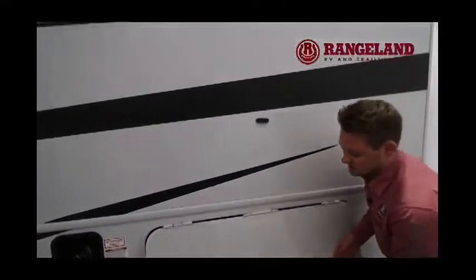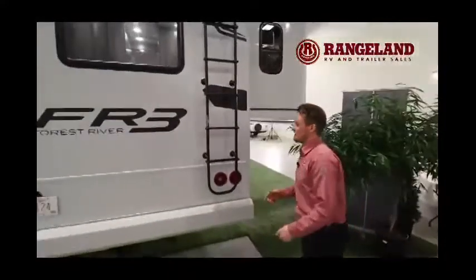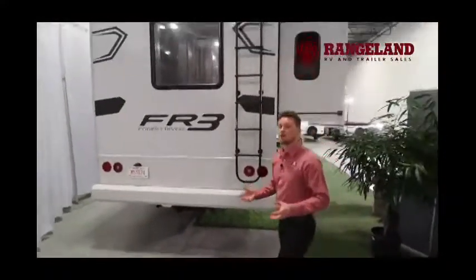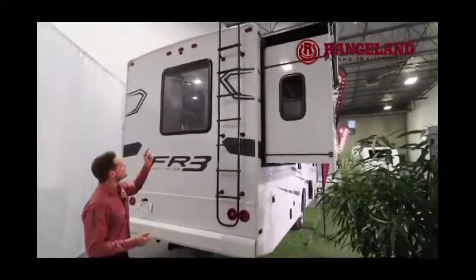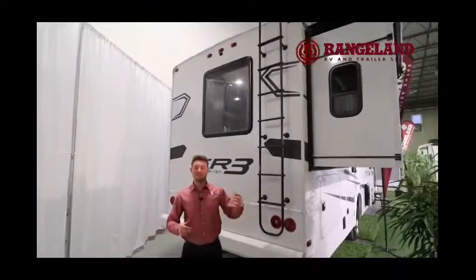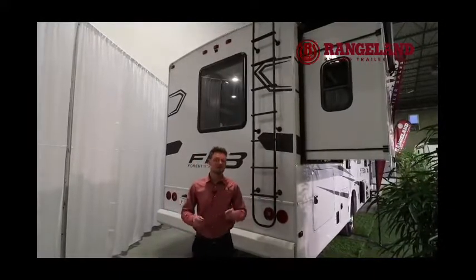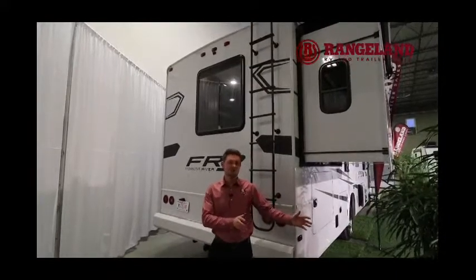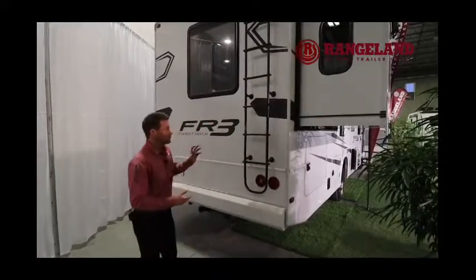This motorhome comes from the factory with a 100-watt solar panel pre-installed on the roof, so you're covered on both ends with generator and solar. After you're at the back, there's a nice ladder to get up onto your roof to check seals and the solar panel. At the very top, that little black thing is your backup camera. Along with the backup camera, you also have side view cameras — when you hit your left or right signal, it shows you what's in that lane. Put the coach in reverse and you can see what's behind you too.